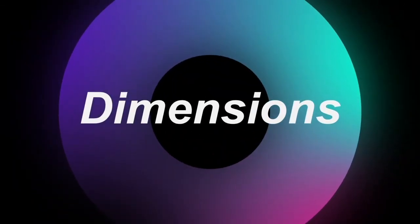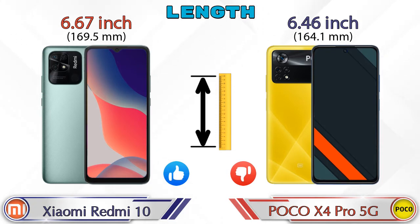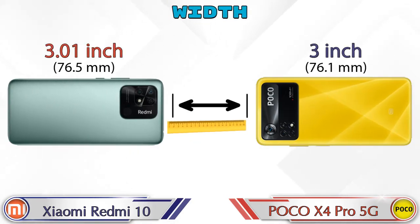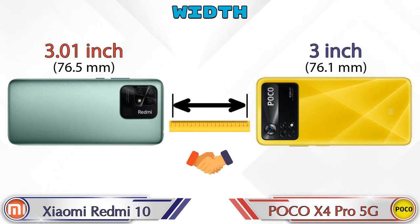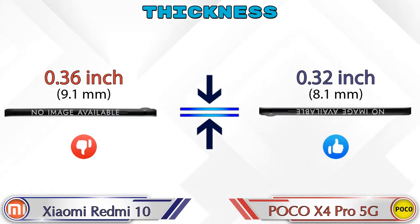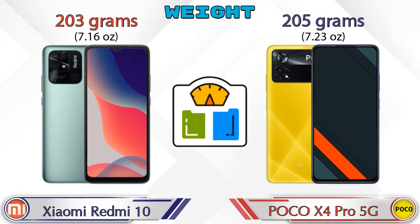Now we check the details about dimensions. Talking about the length: Redmi 10 is 6.67 inches and X4 Pro 5G is 6.46 inches, which is less than Redmi 10. Width: Redmi 10 is 3.01 inches and X4 Pro 5G is 3 inches, which are almost the same. Talking about thickness: Redmi 10 is 0.36 inches and X4 Pro 5G is 0.32 inches. Weight: Redmi 10 is 203 grams and X4 Pro 5G is 205 grams, which are almost similar.